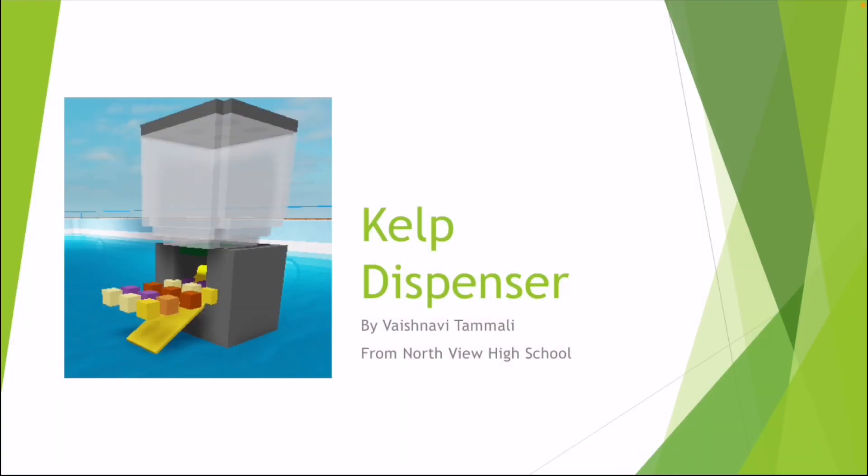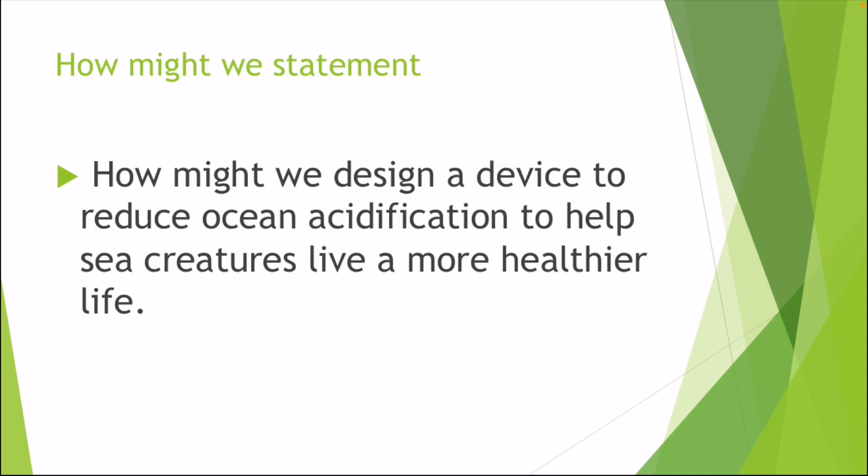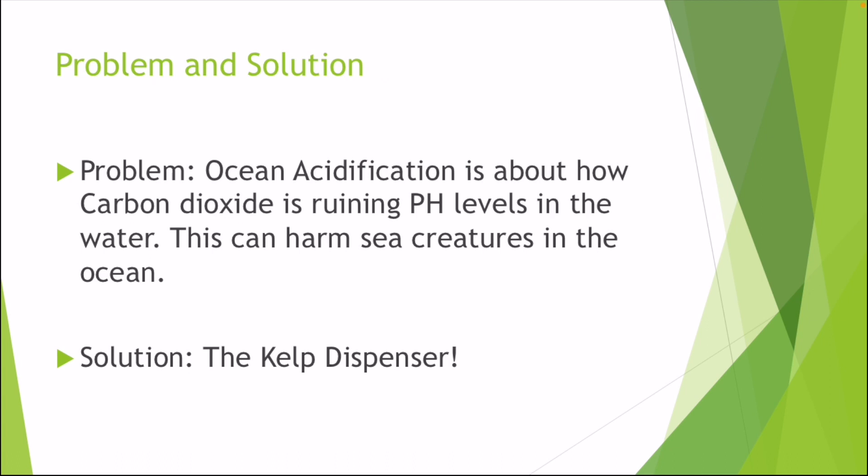Hi, my name is Faishimi Tamali. I'm from Northview High School, and today I'm going to be talking about the kelp dispenser. How might we design a device to reduce ocean acidification to help sea creatures live a healthier life?